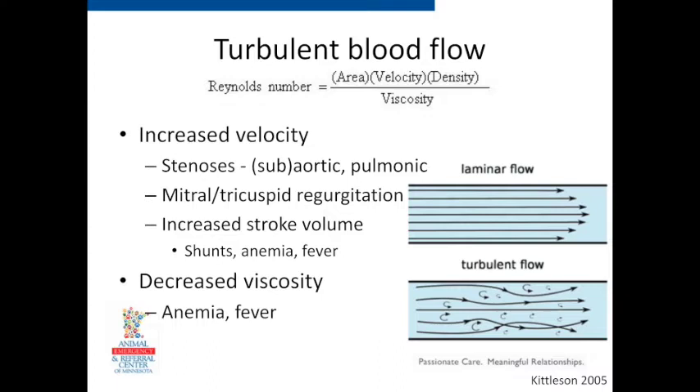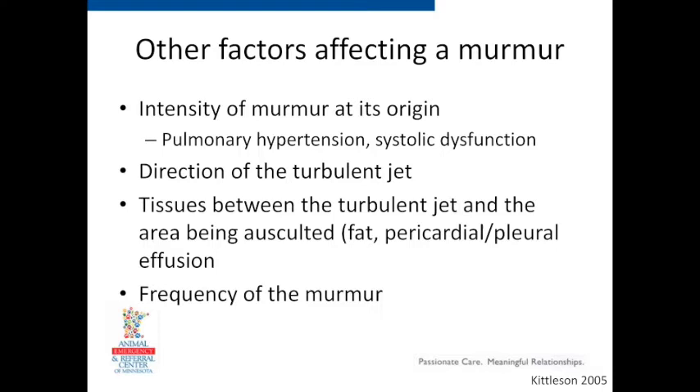Mitral and tricuspid regurgitation in middle-aged older dogs are the most common cause of heart murmurs. The velocity is so high because the pressure difference between the ventricle and the atrium during systole is enormous. We also see decreased viscosity causing murmurs — dogs with fevers or anemia. When you lose red blood cells, the blood becomes thinner and less viscous, which is why anemia can cause murmurs. Also, dogs with dilated cardiomyopathy often have mitral regurgitation but their murmurs tend to be softer — if that ventricle isn't contracting hard, you won't get a big pressure difference.